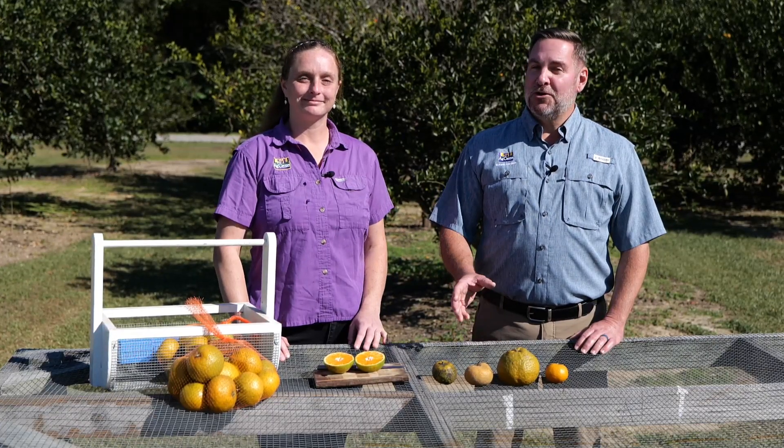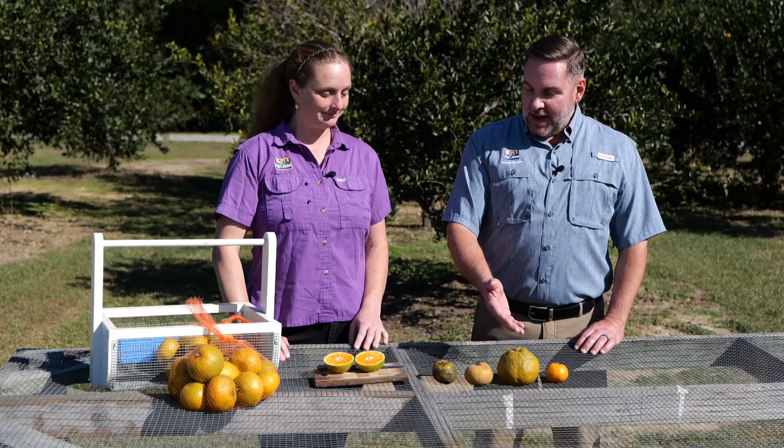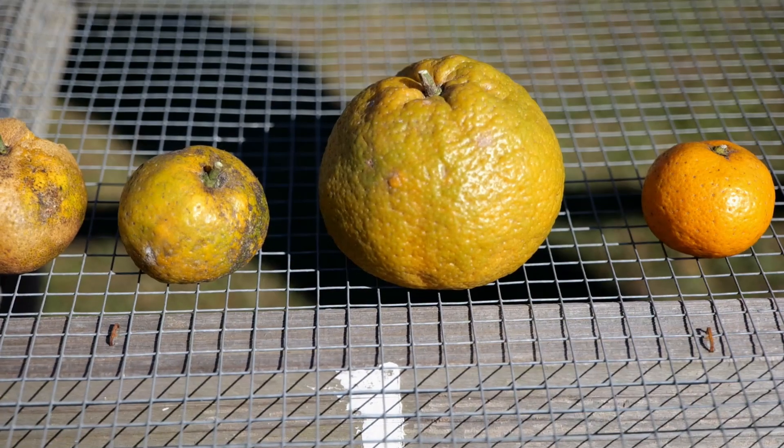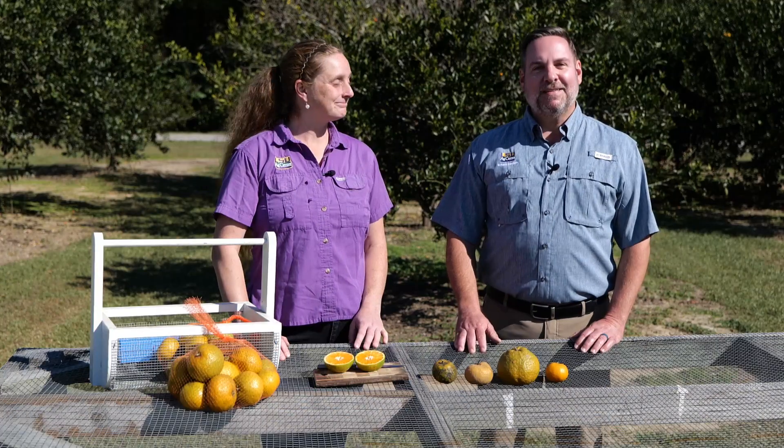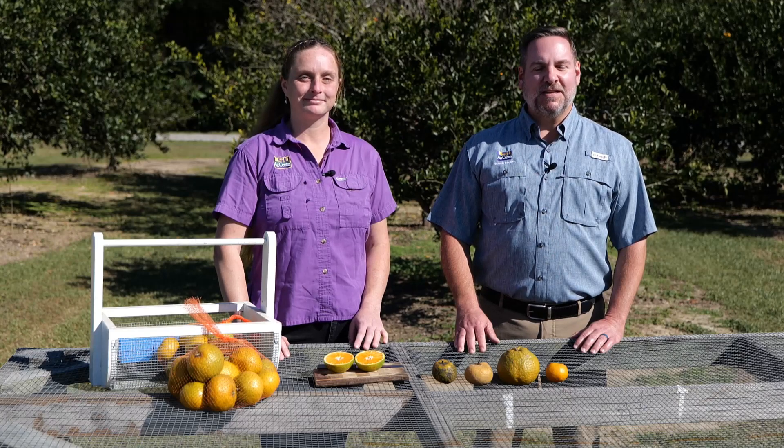It's satsuma time in Louisiana, and when you're harvesting your fruit, you may have questions about why it appears so different on different trees. To help answer some of these questions, I've brought in Anna Timmerman, our horticulture agent from St. Bernard and Plaquemine Parish. So Anna, first and foremost, how do we know when satsumas are ripe to pick?